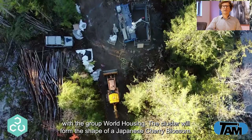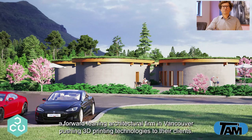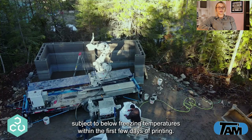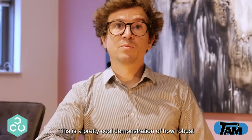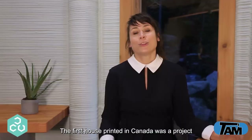We have started construction of a five-home affordable housing project with the Group World Housing. The cluster will form the shape of a Japanese cherry blossom — it is called Sakura Place. These are the initial renderings as prepared by Alterative, a forward-leaning architectural firm in Vancouver pushing 3D printing technologies to their clients. We started by building a tool room next to the build site that was being cleared for land preparation. This structure was erected with one setup and was printed in the rain; materials were even subject to below-freezing temperatures within the first few days of printing. This is a pretty cool demonstration of how robust this technology can be in difficult environments. When completed, it will be converted to the recycling station and bike parking for the tenants of World Housing.